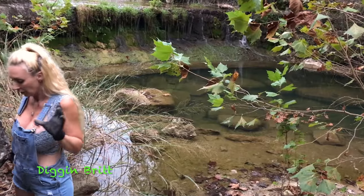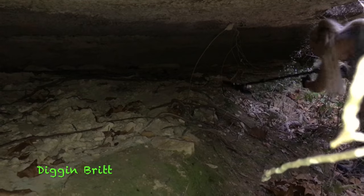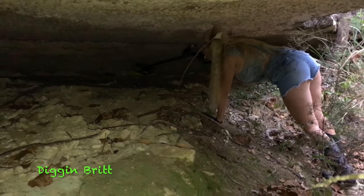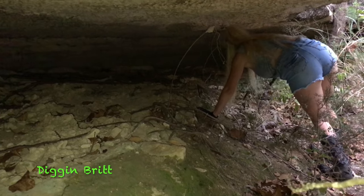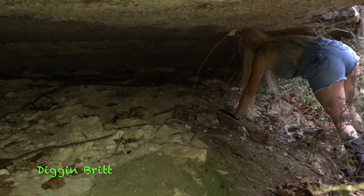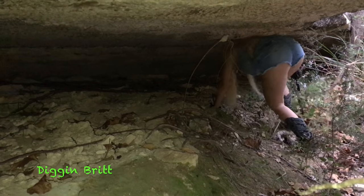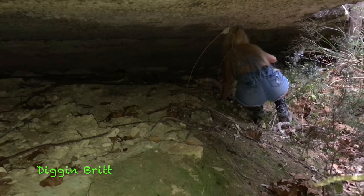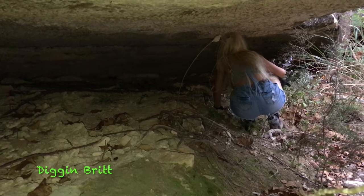I saw it and I was like, you've got to look under here. I think the crux might be under here.